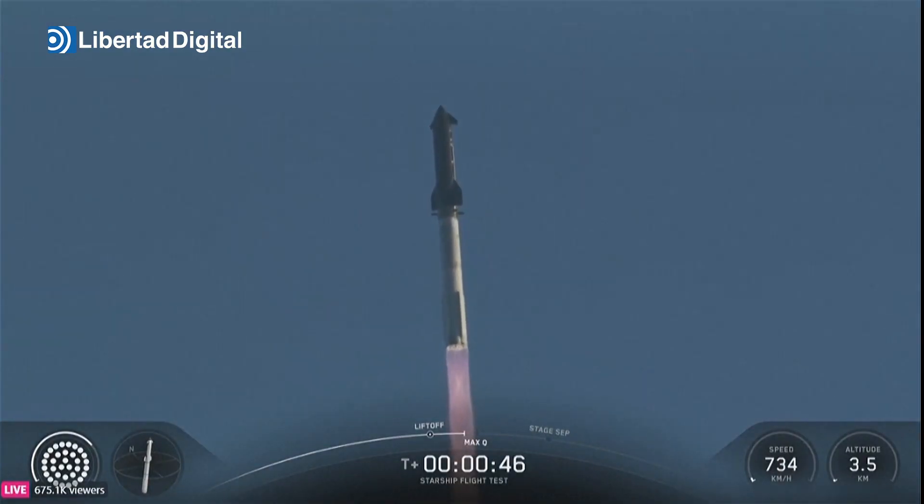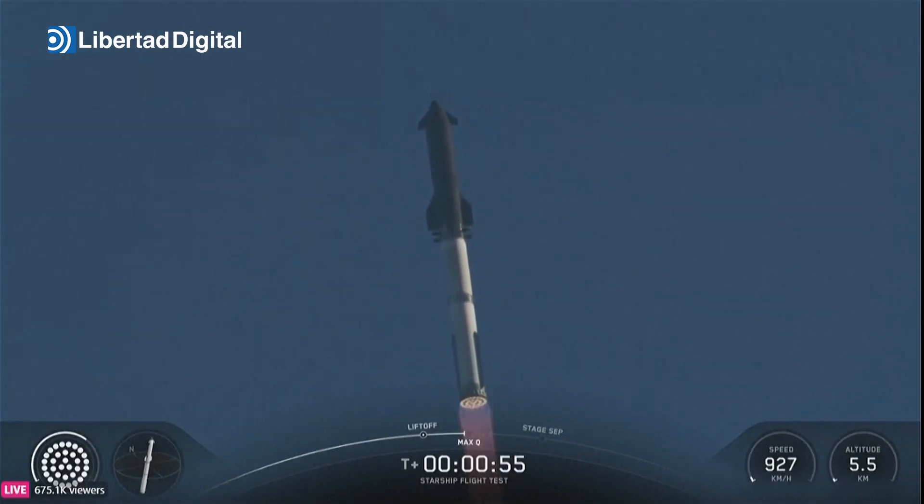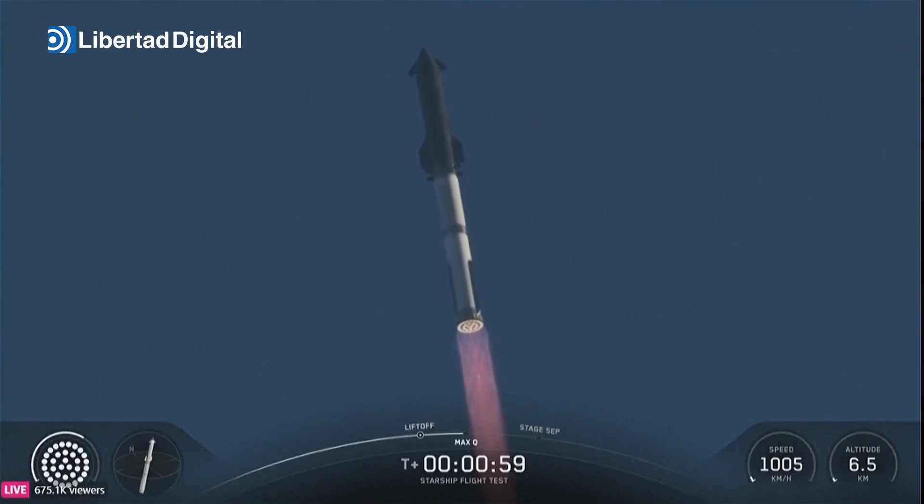We are about 45 seconds into flight. We're still getting the rattle here at Star Factory. We are seeing 33 out of 33 Raptor engines lit on Super Heavy as it arcs across the gulf. Coming up next on Max Q.